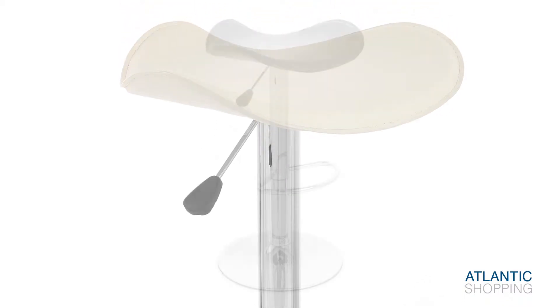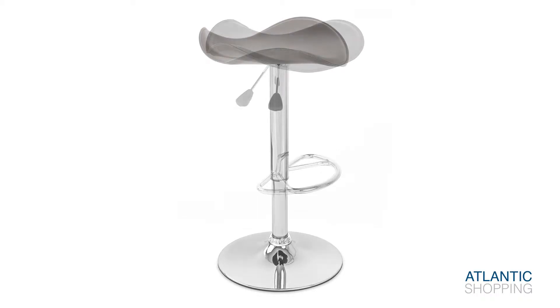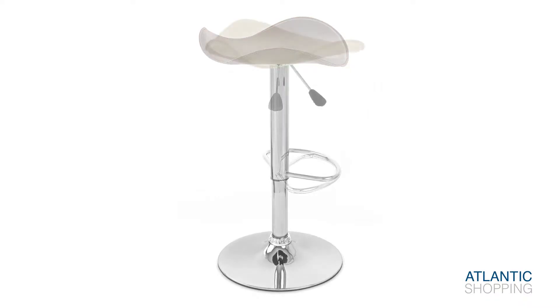A handcrafted footrest adorns the bottom of the central column, which houses the gas lift mechanism. This gives easy access to any table or countertop, allowing the stool to be raised or lowered and provides 360 degree rotation.